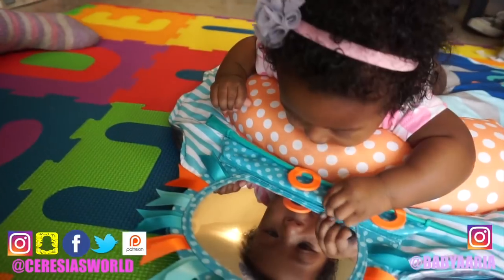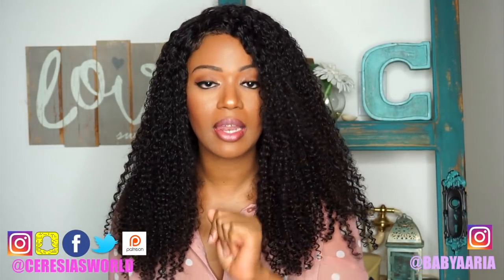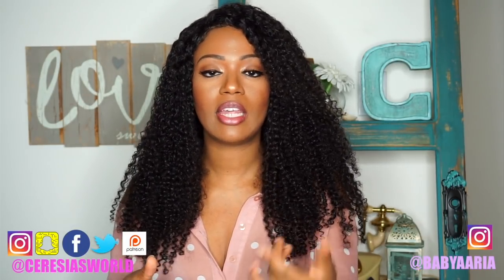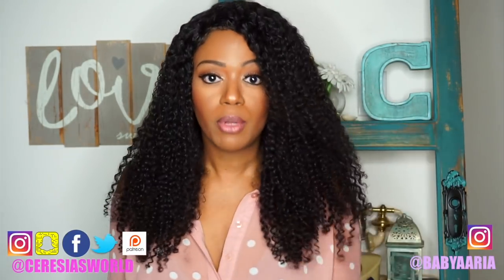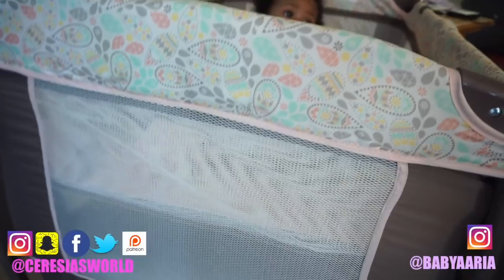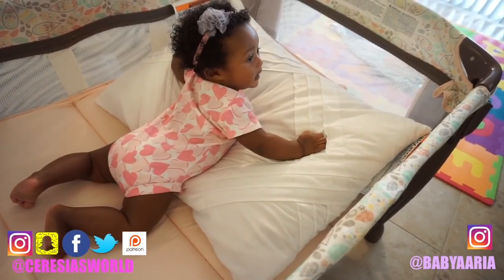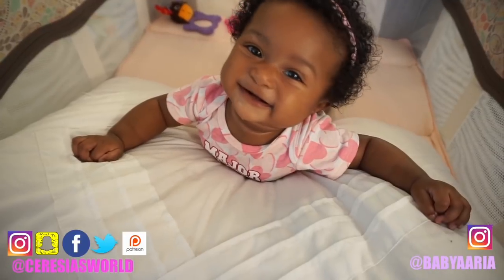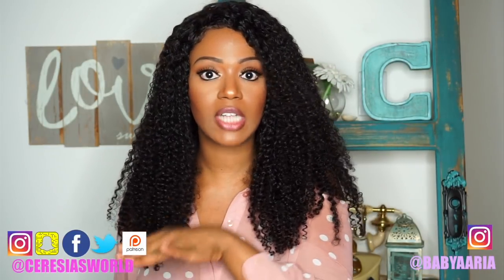I'm going to piggyback the tummy time mat and the pillow with a play pen. A play pen has been great for us — we've had it since she was born but I didn't actually use it until now because she's practicing turning over and crawling. In the crib it has hard sides so I feel more stressed about her tumbling into them, whereas with the play pen I can bring it in the living room or the kitchen. All the sides are soft, mesh, and malleable, so when she's doing tummy time inside it, it doesn't matter if she hits the side. The brand we have is Ingenuity — it was gifted to us at Aria's baby shower.